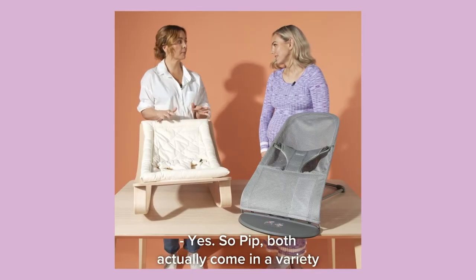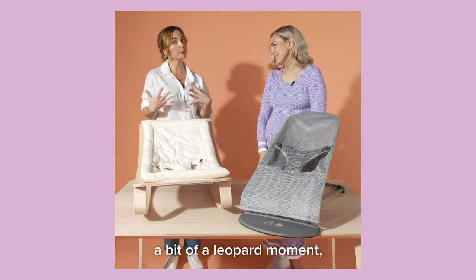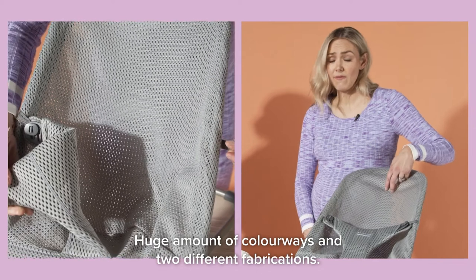Both actually come in a variety of colours and options. I believe this one comes in a leopard print — a bit of a leopard moment, which speaks to me. There's a huge amount of colourways and two different fabrications.